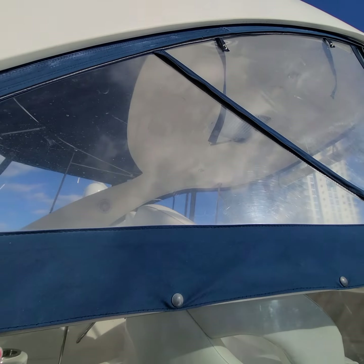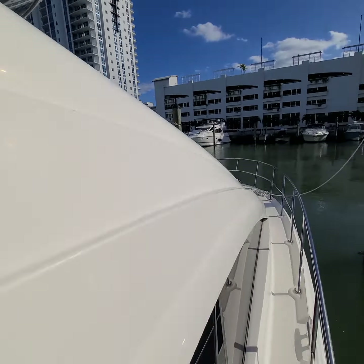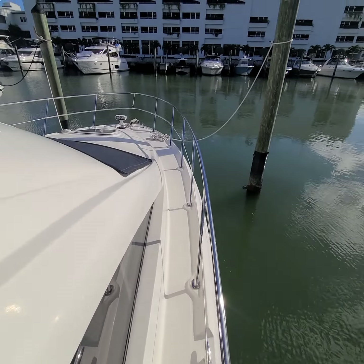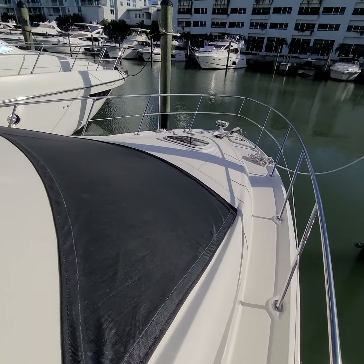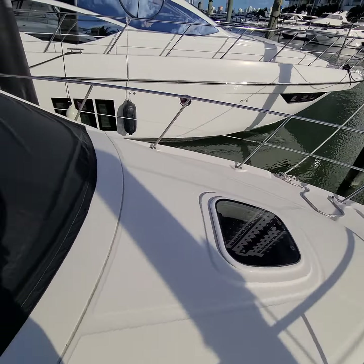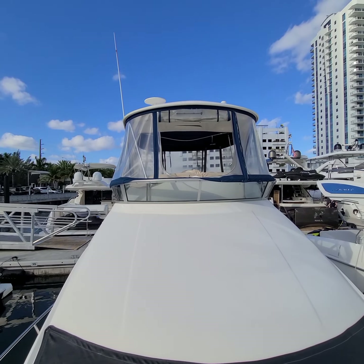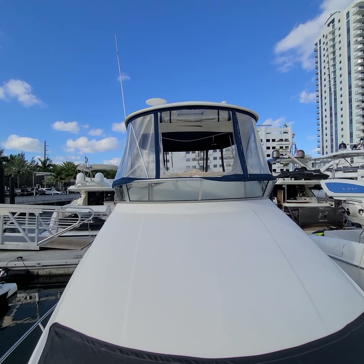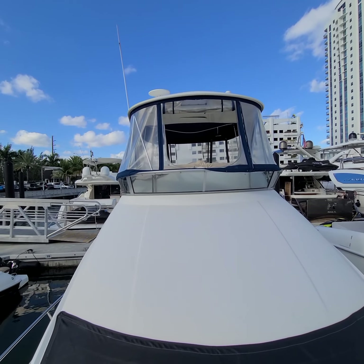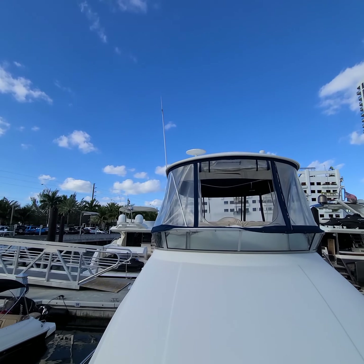Showing some wear to the Isinglass here, which is normal for this age. Big window — doesn't look... looks like it might have been replaced. But this is the window they were saying he just keeps rolled up because it cracked. Looks like it needs some straps and stuff. The antenna needs to be serviced.